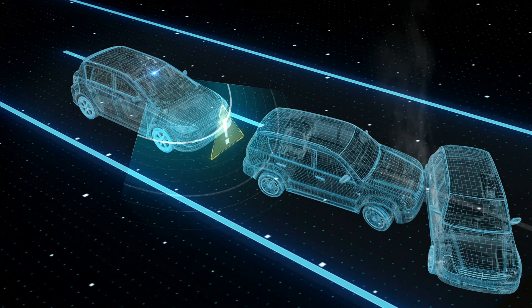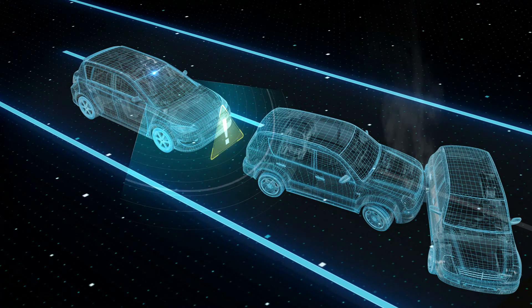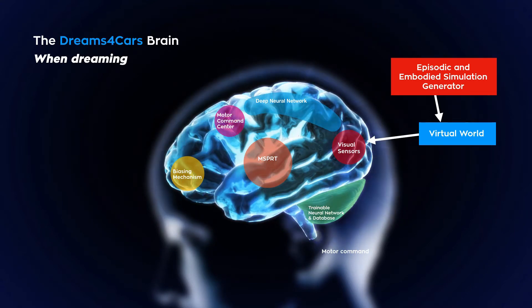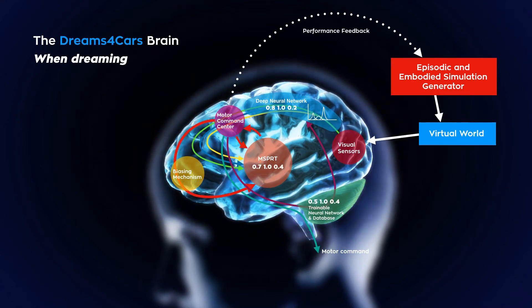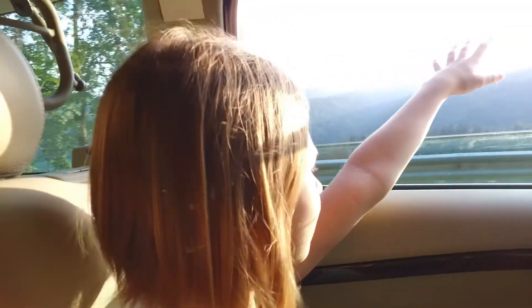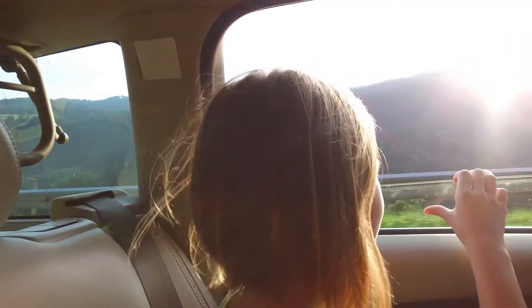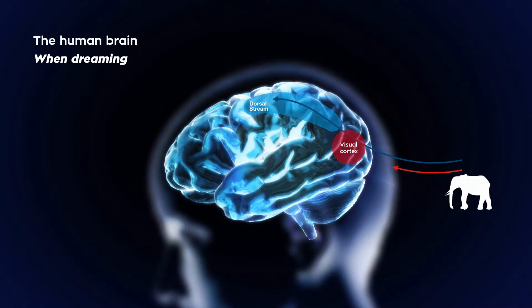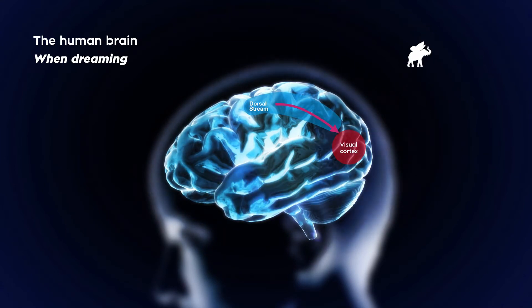Being in a virtual world means the agent can run scenarios that would be too dangerous to try in the real world, as many times as it likes, until it learns what is safe and effective. Not only that — it takes data collected while driving, simulates alternative responses, and works out what would have happened in each of those alternative scenarios. Just as human dreams often go beyond reality to extraordinary and unique situations — for example, recombining a memory of a butterfly and an elephant into a vision of an elephant flying with butterfly wings.